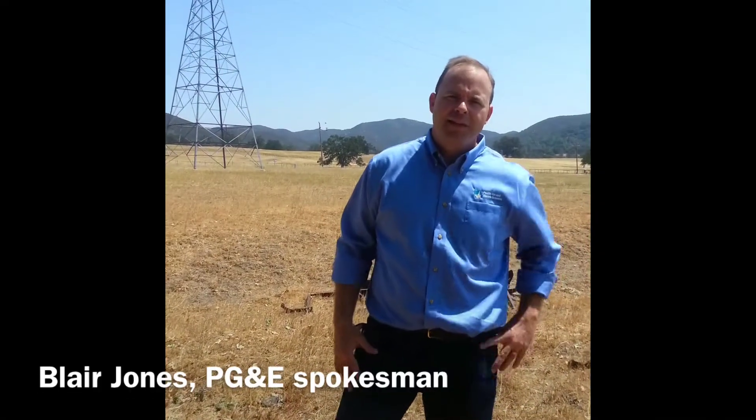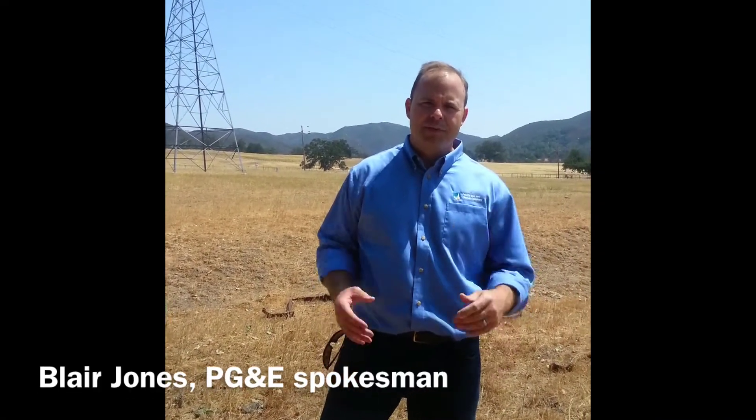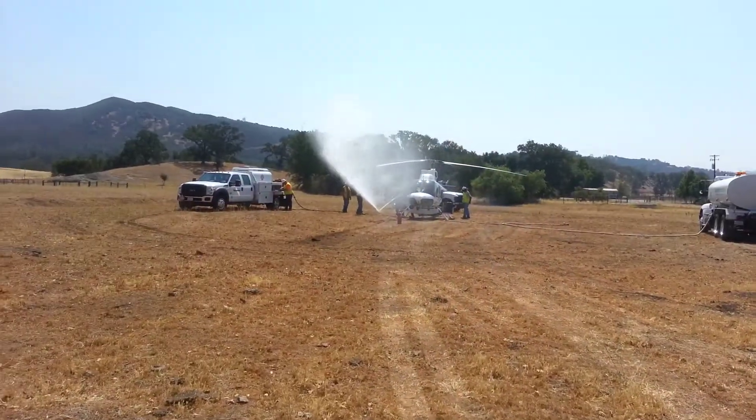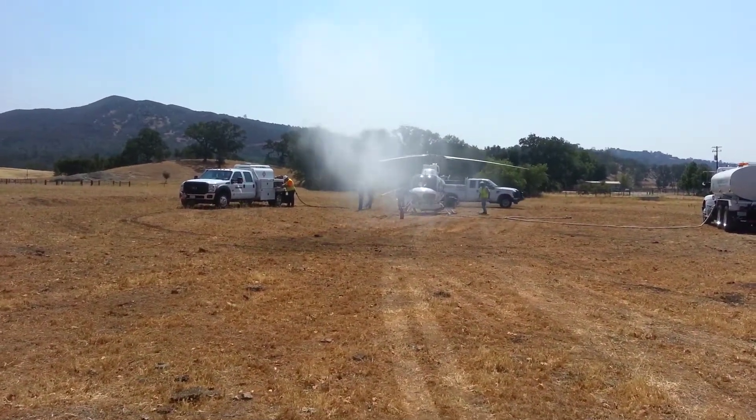The work we're doing out here today supports PG&E's commitment to deliver safe and reliable electricity to our customers. And how we're doing that is through an aerial maintenance program of our transmission towers throughout PG&E's service area, that runs from northern to central California.